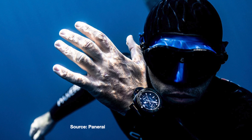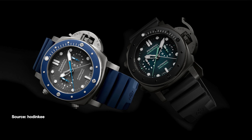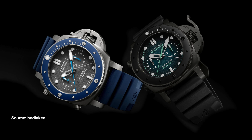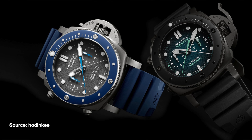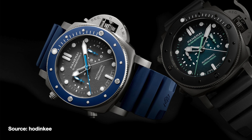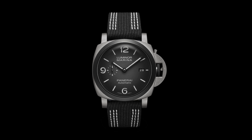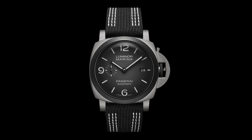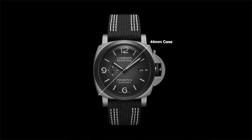Back in 2019, Panerai released two models under their submersible line, both 47mm in case diameter, with titanium cases with dials telling hours, minutes, small seconds and a flyback chronograph — a lot going on for a dive watch. Before we get into the specifics, here's a quick breakdown of the dimensions. It features a 44mm case, which is 53.5mm lug to lug, it's 16.2mm thick and it has a lug width of 24mm.